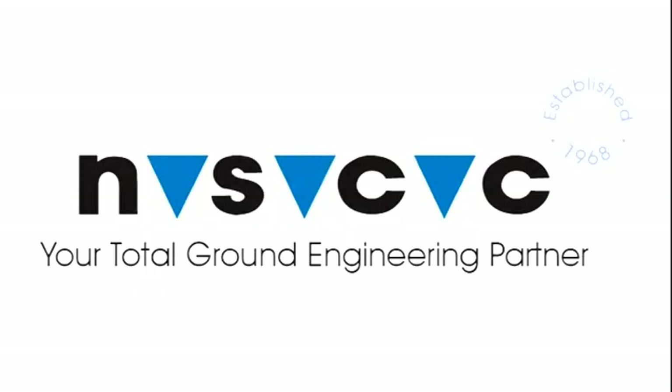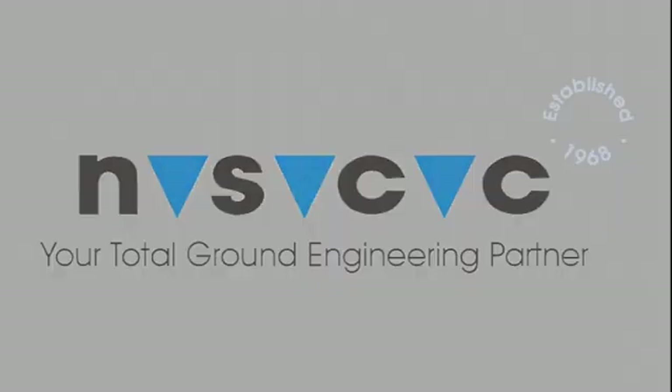NSCC is a pioneer in the Gulf region. With over 40 years of construction experience, they have established themselves as leaders in specialized design and build foundation engineering works.